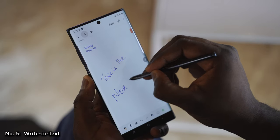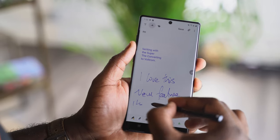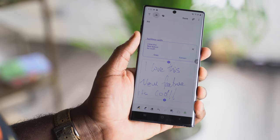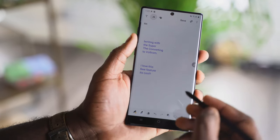Our next feature is called Write to Text, which is fantastic if you use the S Pen a lot. You've got the ability to write in chicken scratch and transcribe it into text, which is great for sending off via email or text messages. If you use it with the Samsung Notes app or the Screen Off Memo, you can use the feature right there.